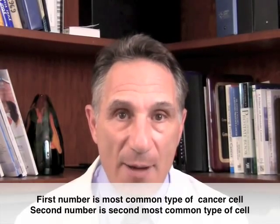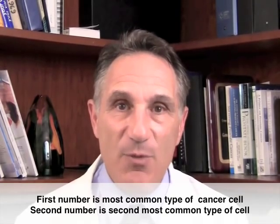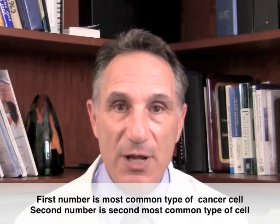He noticed that many men had more than one cell type, so he assigned every prostate cancer biopsy two numbers. The first number represented the most common type of prostate cancer cell, the second number represented the second most common type, and then he added those numbers together.